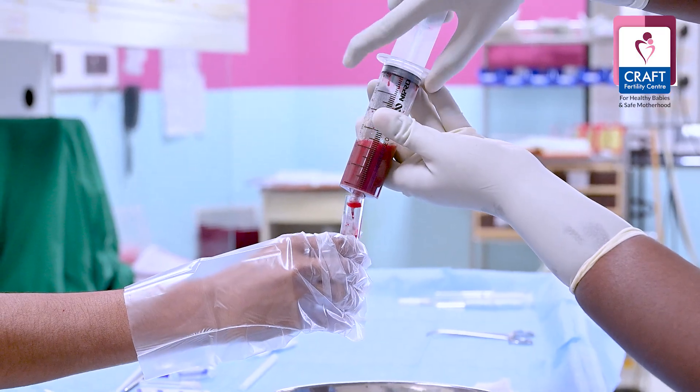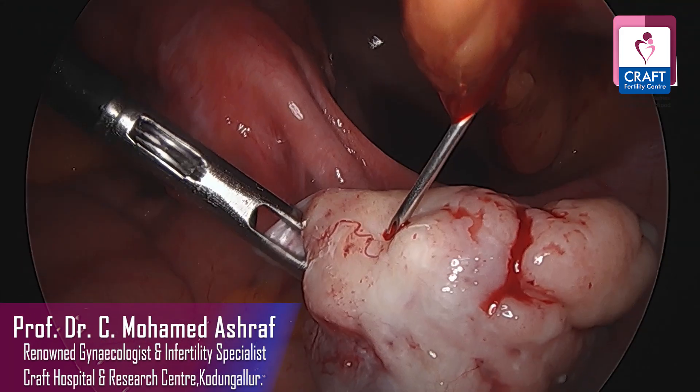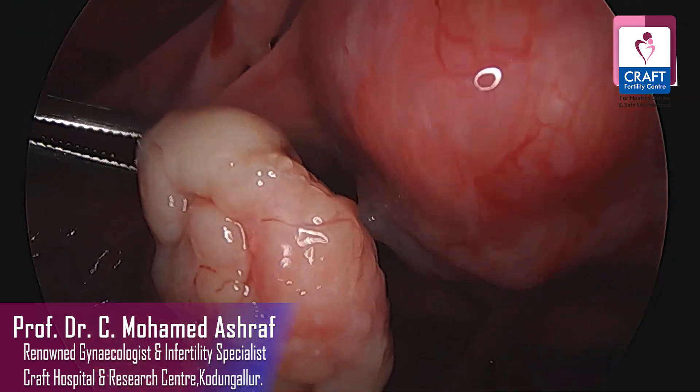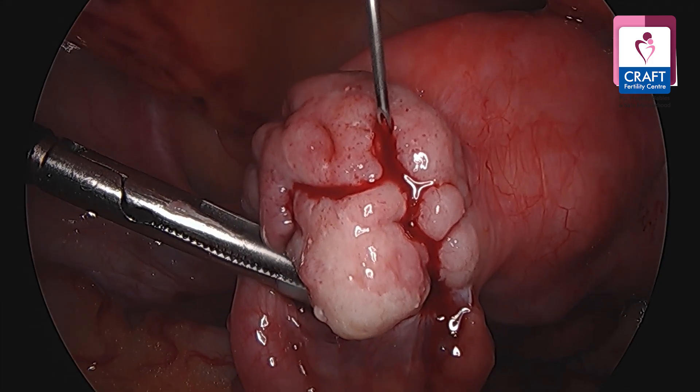We collect the bone marrow, and after 2 to 3 hours of processing, we isolate the stem cells and growth factors. This mixture of stem cells and growth factors is then injected into the ovarian cortex where the eggs are supposed to grow. In most cases this is done through laparoscopy, taking about 30 to 40 minutes. If the ovaries are not approachable due to previous adhesions, we opt for the transvaginal scan route. Either way, the stem cells deposited under the cortex stimulate the small follicles that are present.